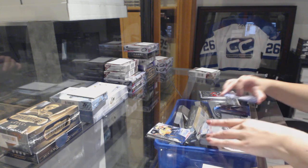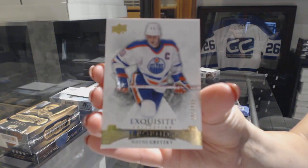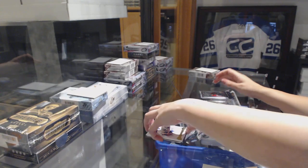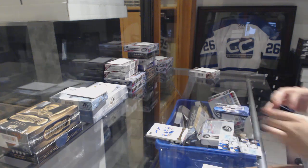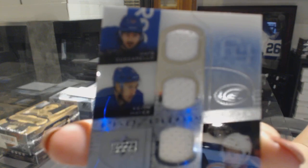Exquisite Bays, numbered to 4.99, Wayne Gretzky. And a Frozen Four Suns quad jersey of Matt Zagarello, Derek Stepan, Henrik Lundqvist, and Kevin Hayes.